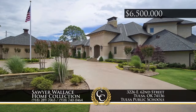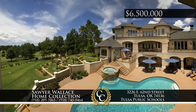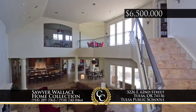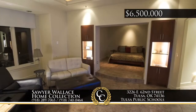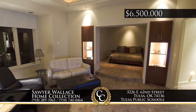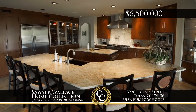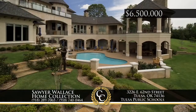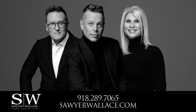This stunning custom estate on the 12th hole of Southern Hills Golf Course comes with panoramic views. This 10,000 square foot exquisite home comes complete with geothermal heat and air. Walk into the massive formal living room and you'll be amazed by the soaring ceilings. The incredible master suite has an expansive walk-in closet. You'll find multiple kitchens, all with Viking appliances, a 10-seat movie theater, and an outdoor oasis with saltwater pool. Shown by appointment. Call the Sawyer Wallace Home Collection at 918-289-7065.